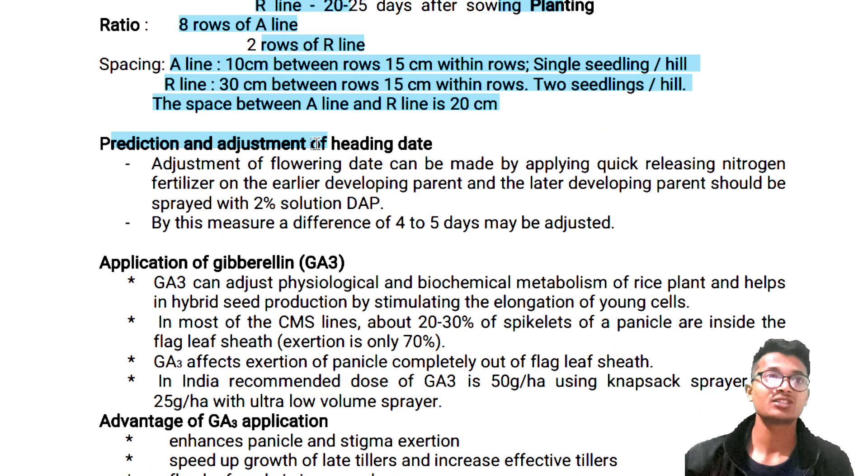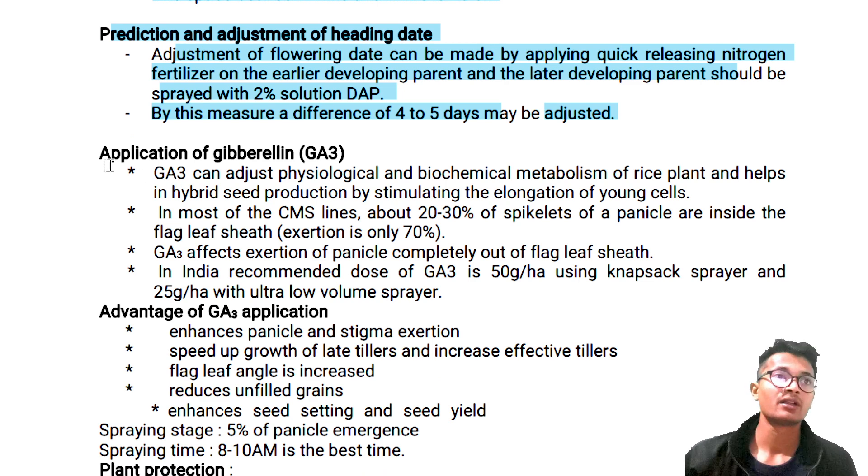Prediction and adjustment of heading date: adjustment of flowering date can be made by applying quick-release nitrogen fertilizer on the earlier developing parent, and the later developing parent should be sprayed with 2% solution of DAP. By this measure, a difference of 4 to 5 days may be adjusted. Clear.